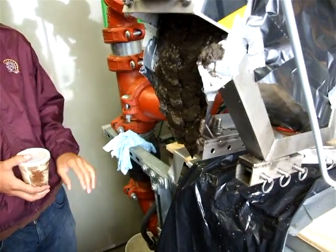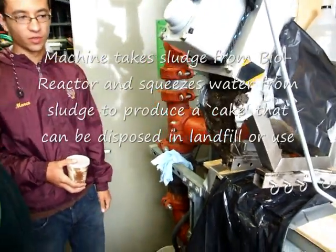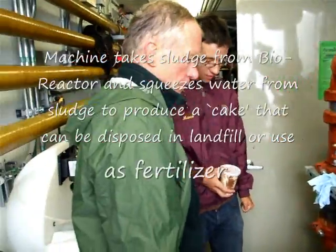Yesterday we had some samples around 10-11% of the solids in the cake — it's actually still a little wetter. We try to get up to 20%, that's kind of the standard.